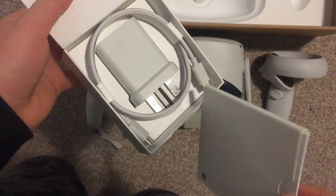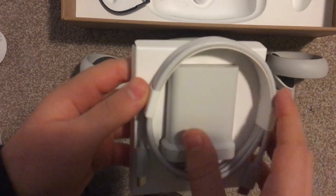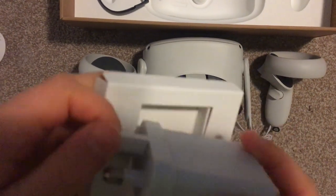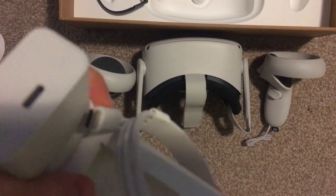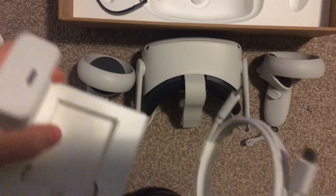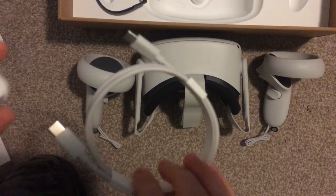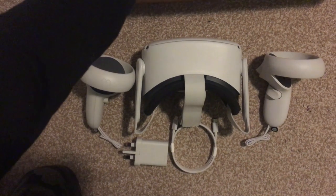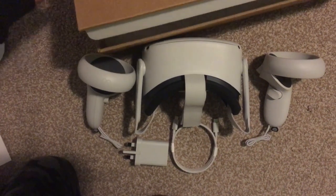And here is the charger. Kinda strange looking. USB-C to USB-C. Oh, okay, I got that. Very nice. Anything else? No. Move that out of the way.